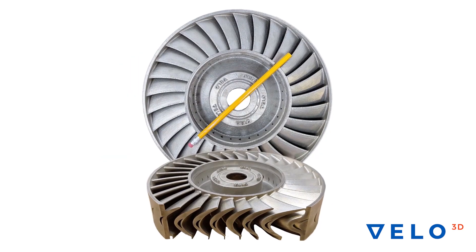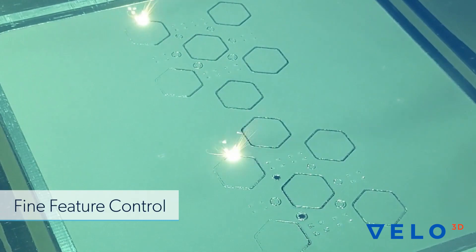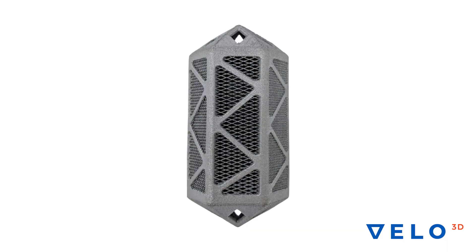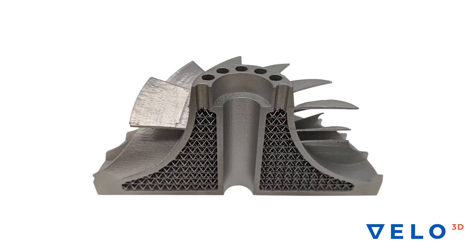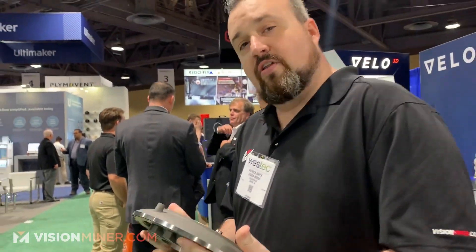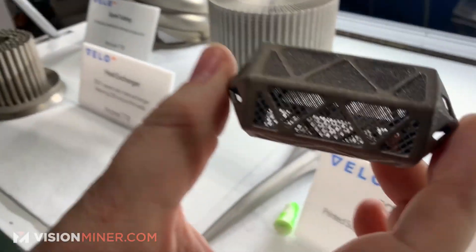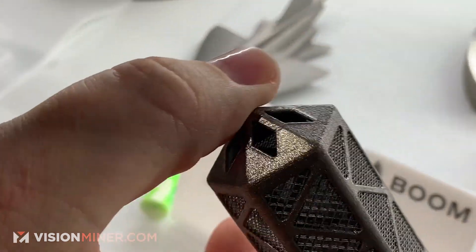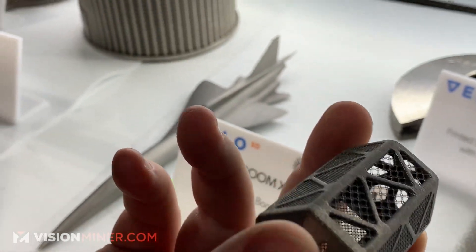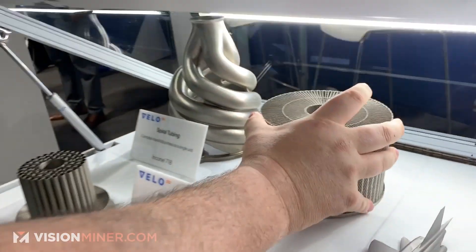This is something we're looking at getting into our own shops so that we can start working with metals and doing exhaust systems and stuff like that for high-end exotic cars. This is one of those machines that could definitely get it done. If you want to see some really cool high-end stuff like this — there's no way to get these details inside solid titanium. You can't machine that, there's no way.